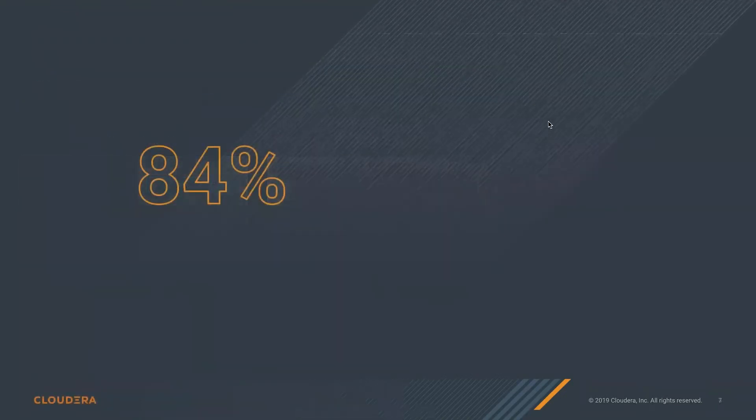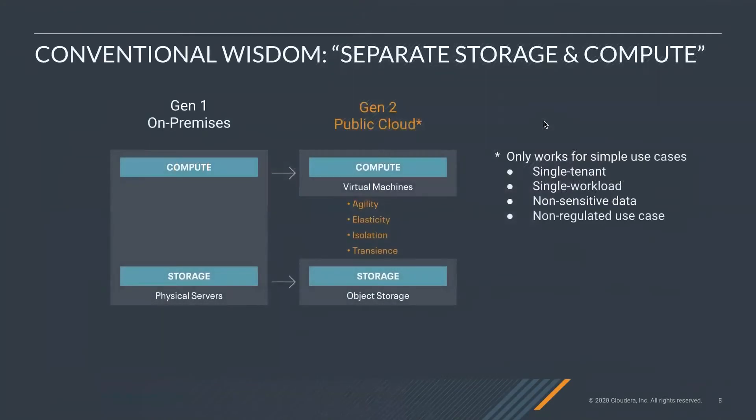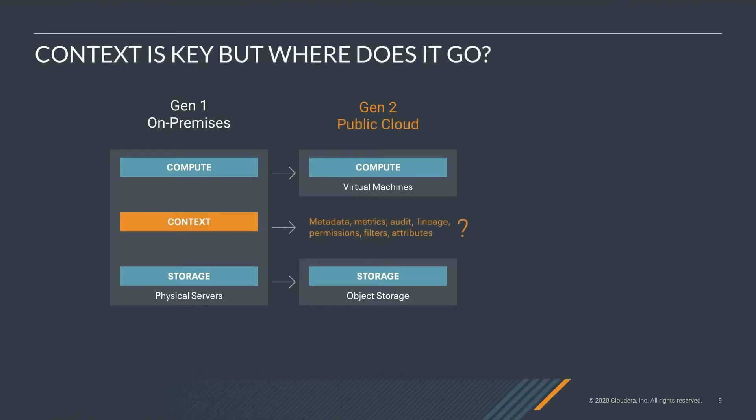But there was something wrong. Interestingly, 84% of enterprises report that they've repatriated some workloads from public cloud. If public cloud is so great, why are companies repatriating workloads? The answer is that public cloud doesn't cover everything. The conventional wisdom — just separate storage and compute — gave you more agility, elasticity, some isolation, and transient clusters. But it was really meant for simple use cases: single tenant, single workload, non-sensitive data, non-regulated use cases. That's pretty restricted.